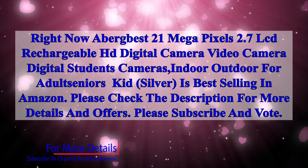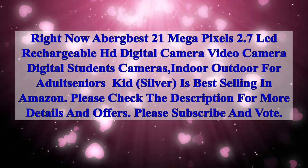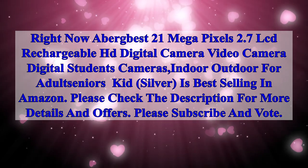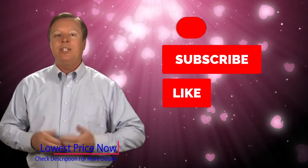The ABOG BIS 21 megapixels 2.7 LCD rechargeable HD digital camera video camera for adults, seniors, and kids in silver is best selling on Amazon. Please check the description for more details and offers. Please subscribe and like — we'll see you next time.